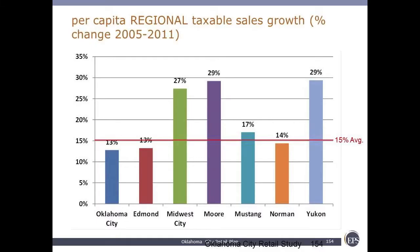Oklahoma City is significant to note that it is in the pack, both in terms of absolute growth as well as per capita growth. This is the per capita growth over the same time period. Midwest City, Moore, and Yukon in the high 20s, close to 30% in terms of this growth per capita. Oklahoma City is the lowest at 13%, but again comparable to Edmond, Mustang, and Norman.